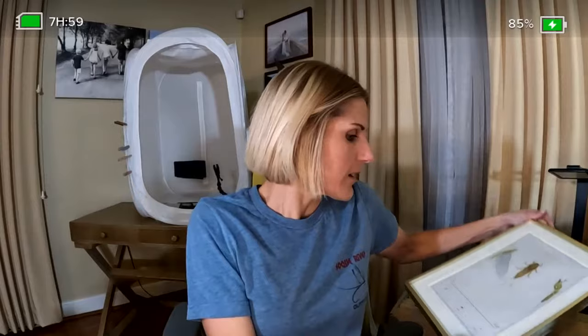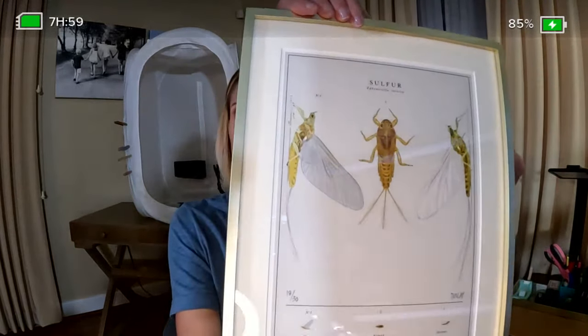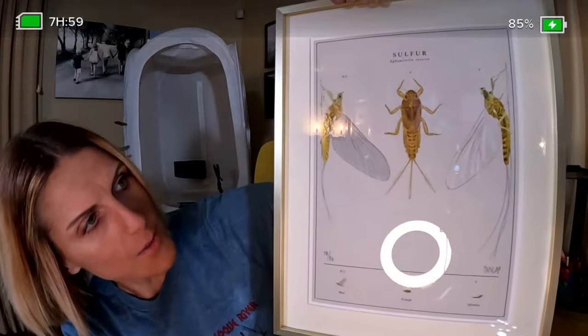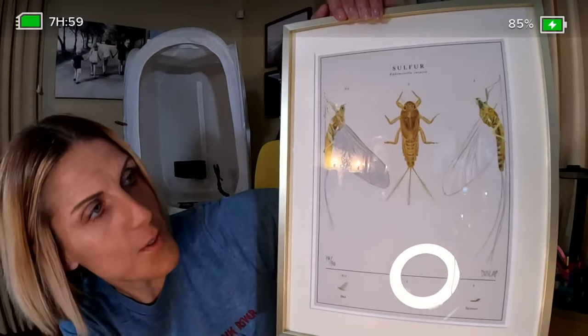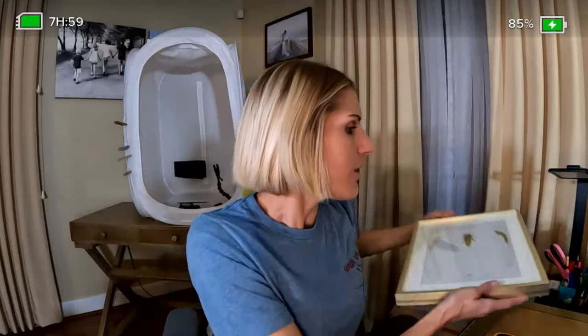The cool thing about sulfurs is that you can really change up the colors to match whatever hatch you want. I wanted to show a picture we got - it's really cool because it shows the different stages of a sulfur. It's going to be a cool night; we're going to tie up some different colors of sulfurs including the Katie Bug.